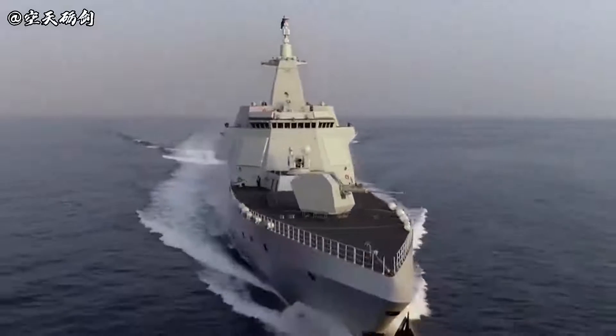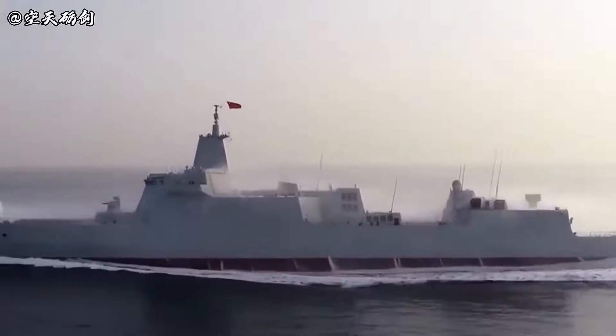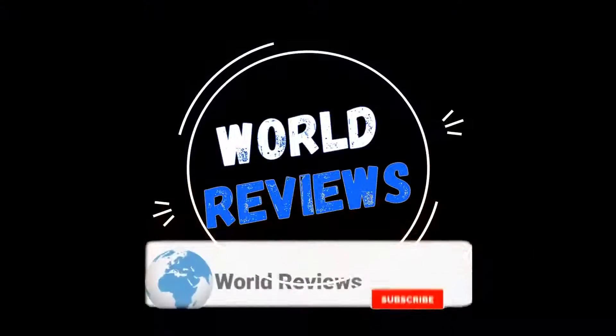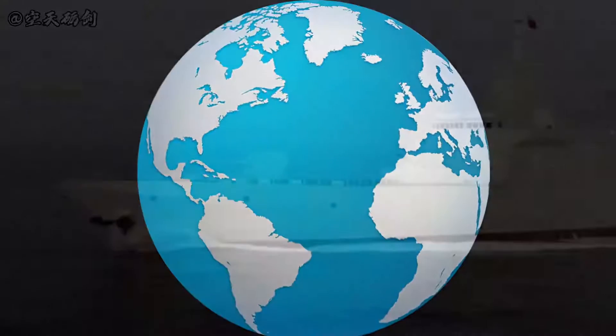With a displacement of more than 10,000 tons, the Type 055 can carry more weapons and equipment than any other Chinese destroyer. Hello and welcome to World Reviews — today we will do some technical analysis of one of China's most advanced destroyers.